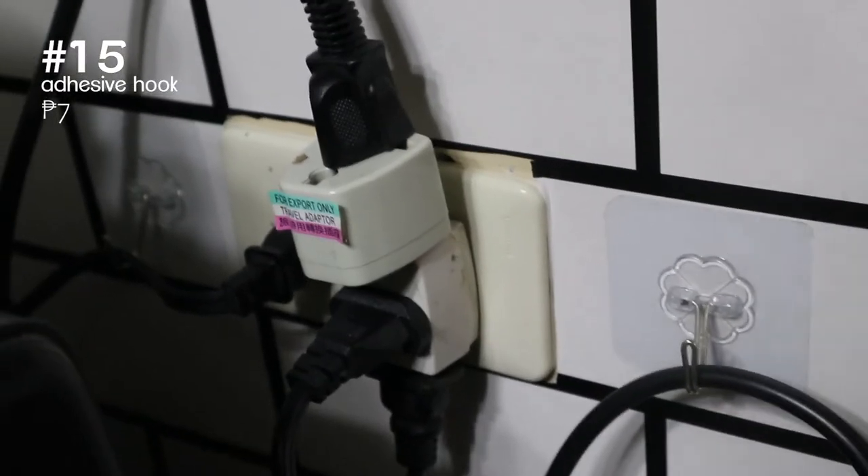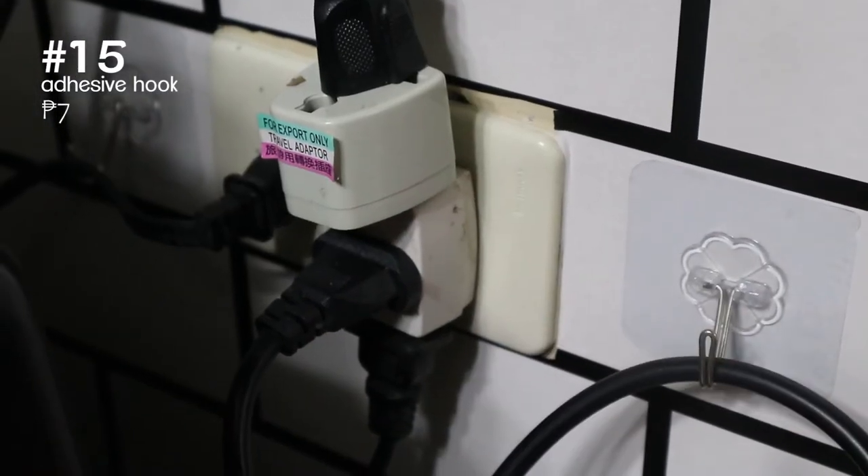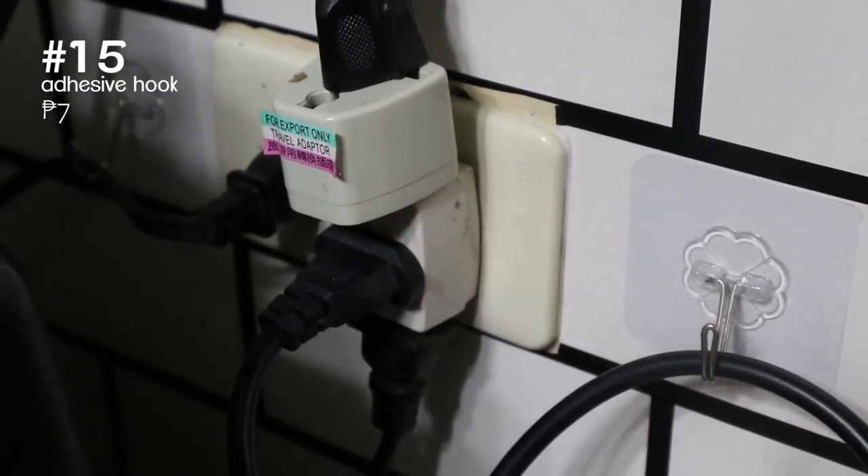Up next is a kitchen hack. We got these adhesive hooks to organize the wires of our kitchen appliances.